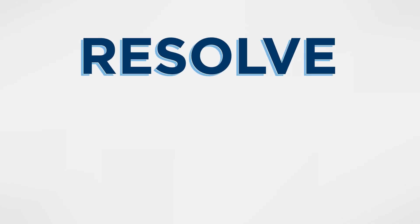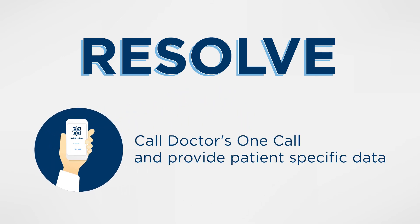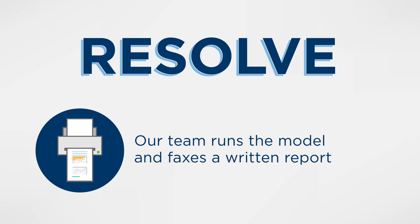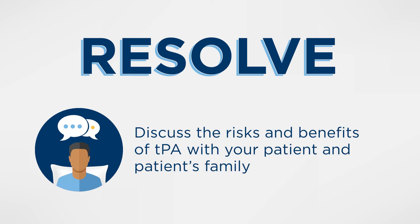St. Luke's reminds you to resolve to help stroke patients in four easy steps. Call Doctors OneCall and provide patient-specific data. Our team runs the model and faxes a written report. Use that report to discuss treatment options with our on-call neurologist. Discuss the risks and benefits of TPA with your patient and patient's family. Now they have a roadmap to help them understand for this particular patient what are the most salient issues to consider and how those translate into outcomes.